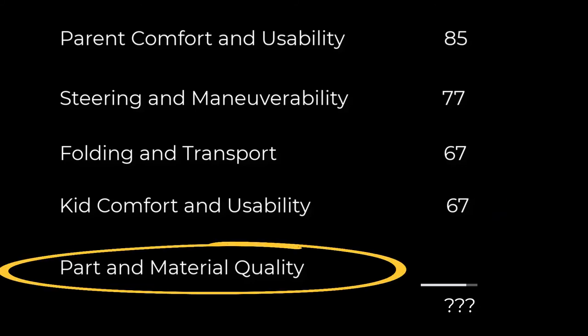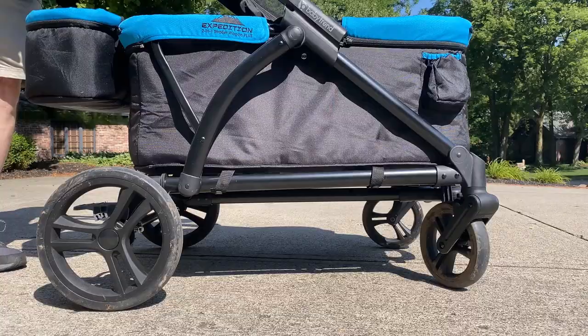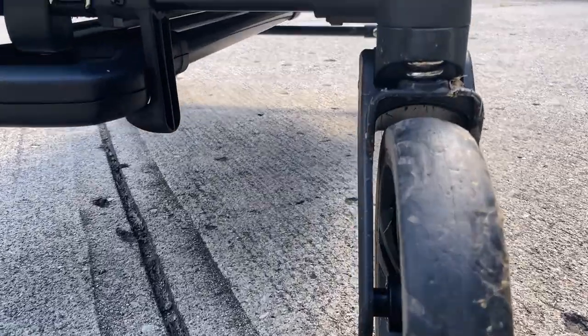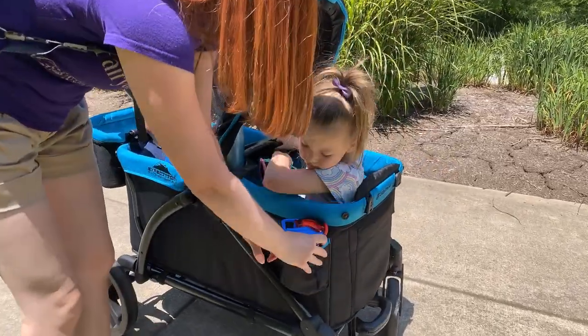The last score category is quality. The zippers and moving parts on the BabyTrend work well, and the folding mechanism is never a problem. The front wheels have spring suspension and the ride is smooth. This isn't a luxury stroller wagon, but it's not going to fall apart either.